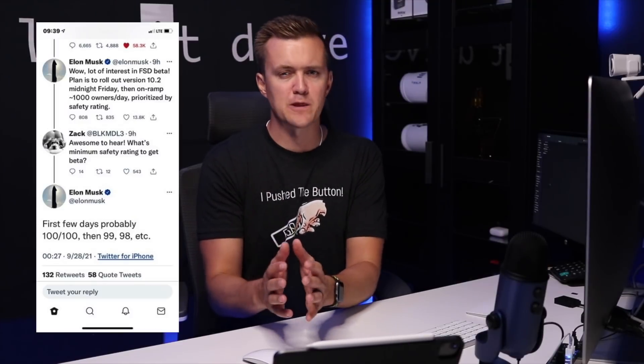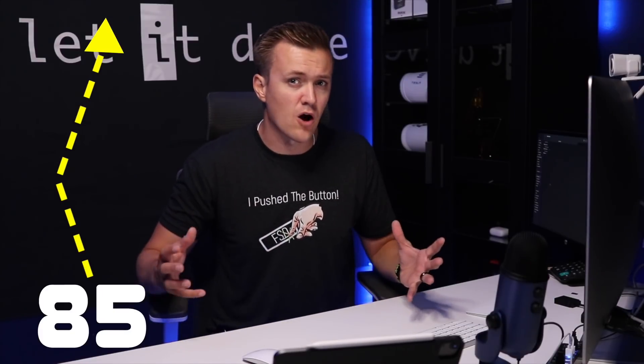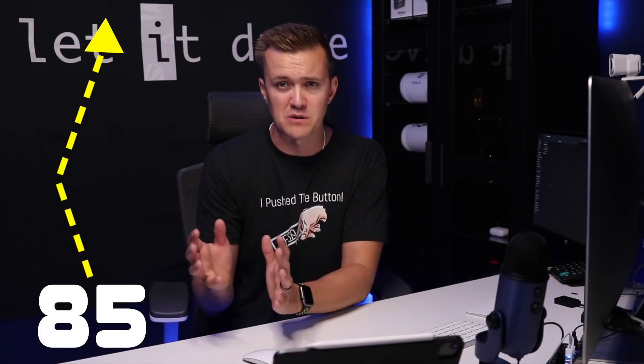With Elon coming out saying that people with the highest safety score will get the rollout first, 1,000 at a time, we all want that elusive 100 score. But with the way this was designed as an insurance score, just getting a high score is good. It's not all about getting 100 — it's about being a safe and good driver. I'd say anything 85 and up is going to be really good, giving you excellent rates in terms of how the program is built.